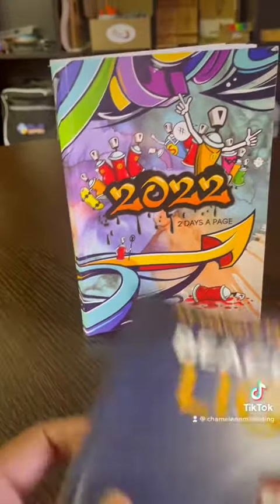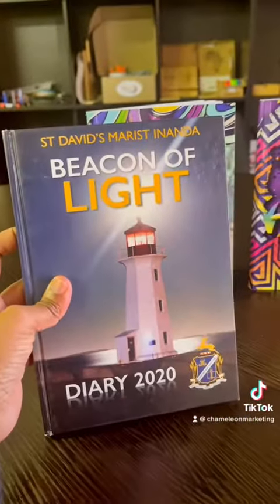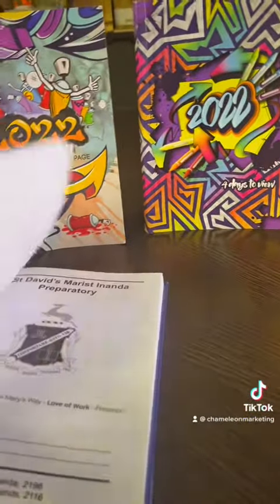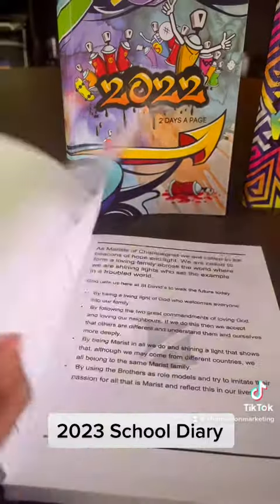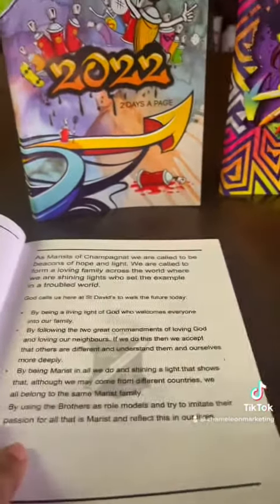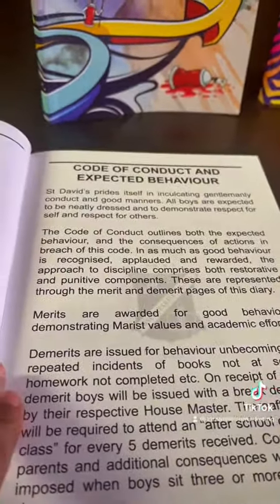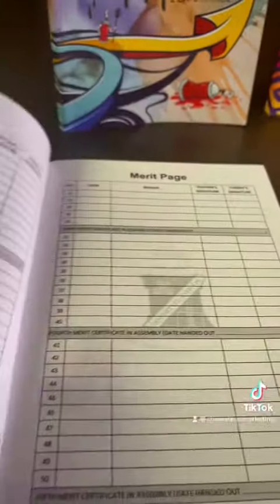We also can do the same diary in an A4 hardcover and A4 art cover. We can do inserts with details of your school, the national anthem, and your code of conduct.